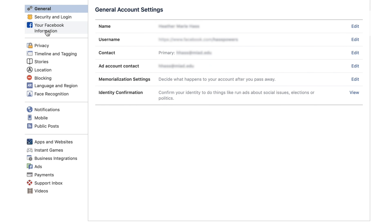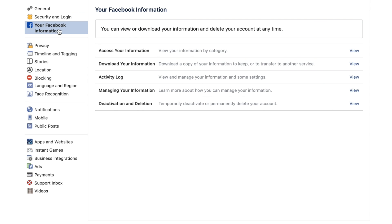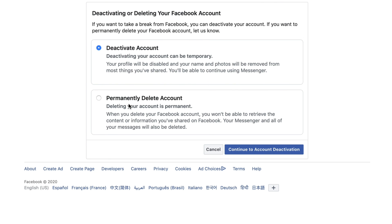Head to your Facebook information again in the settings and click on deactivation and deletion. Facebook will confirm with you a few times that you actually want to go through with this, but then you'll be done.